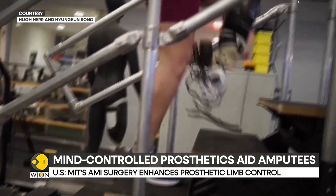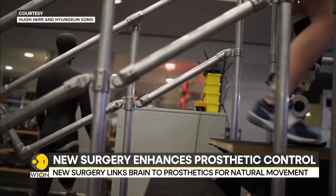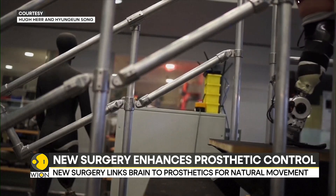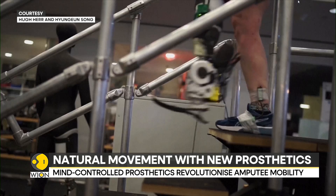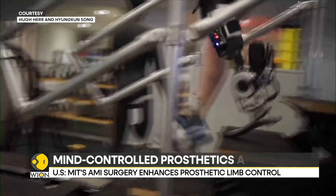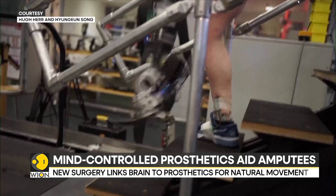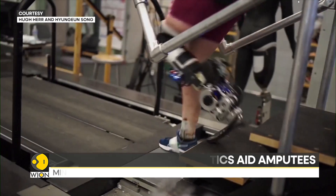MIT researchers with colleagues from Brigham and Women's Hospital studied seven people who had the AMI surgery and seven who had traditional below-knee amputations. They found that AMI patients could walk faster, avoid obstacles, and climb stairs more naturally than others. They also experienced less pain and less muscle atrophy after surgery.